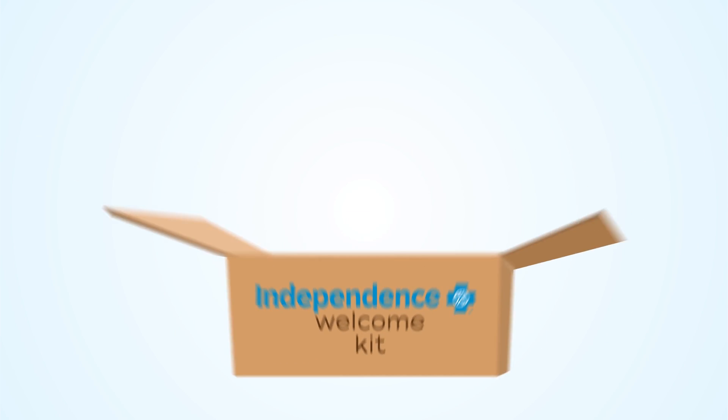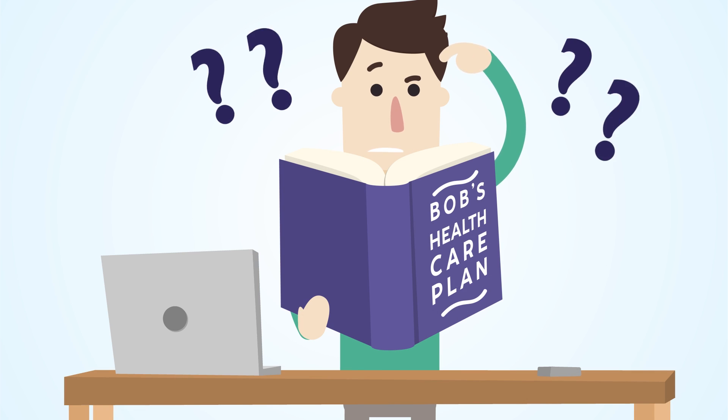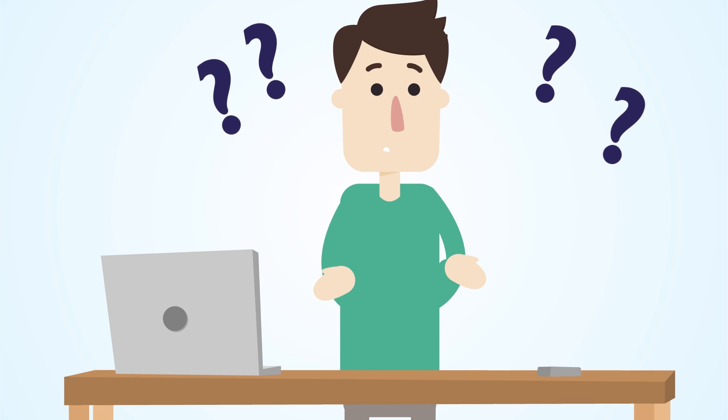Welcome to Independence Blue Cross, and thanks for choosing us to help manage your health care benefits. We know that navigating your new health insurance can be a little tricky, but a few simple steps can get you going in the right direction.